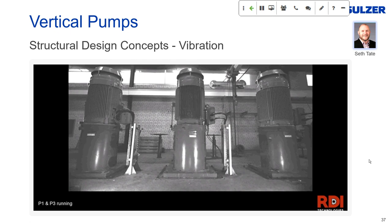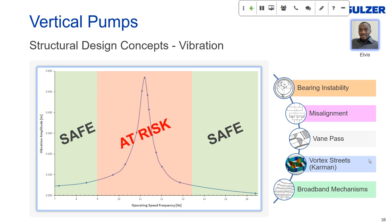So bad resonance vibration occurs when the pump's operating speed is close to the natural frequency of a component or system. Can we simply design the natural frequency far away from the operating speed? Avoiding resonance is indeed as simple as designing natural frequencies far away from excitation frequencies, but the process is far from simple. Besides unbalanced excitation — the most common source — other excitation mechanisms include bearing instability, misalignment, vane pass, vortex streets, and broadband excitation. Dan, can you briefly discuss a couple of these hydraulic excitation mechanisms?